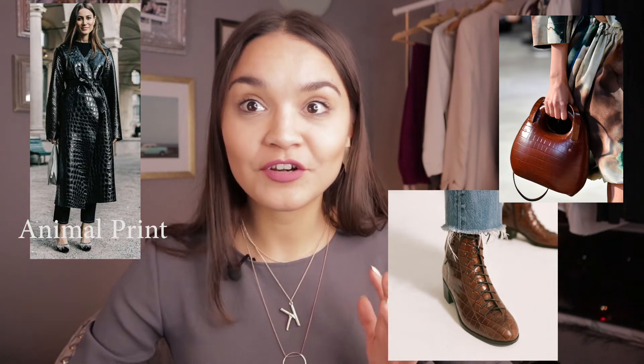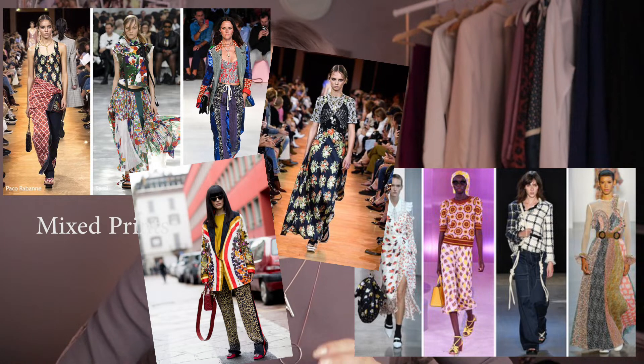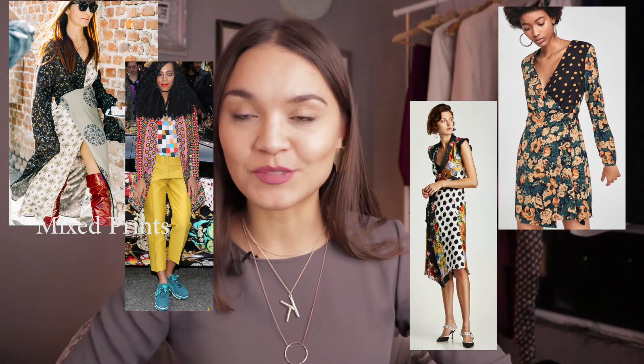More on trendy prints this season: it's so hot to mix and match different prints into one look. The bolder the prints, the crazier the mixes — the better. You will find a lot of pieces where different prints are already mixed in one piece in stores, as you can see in the pictures. I think this trend is amazing, and even if it's not for you, the fact that fashion gives us more and more freedom — instead of rules about perfectly matching shoes to your purse — it encourages bold mixes, wearing something crazy, and being free.